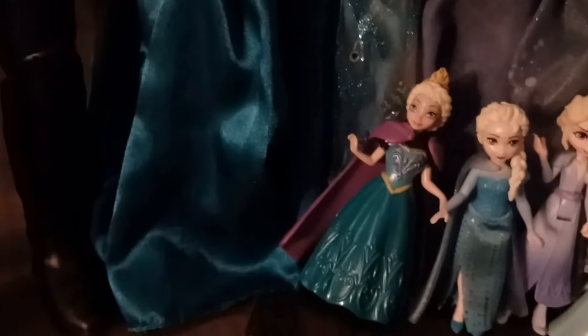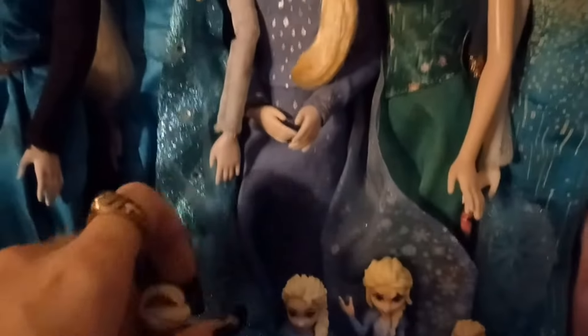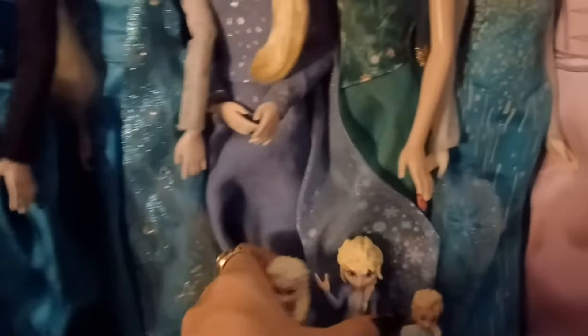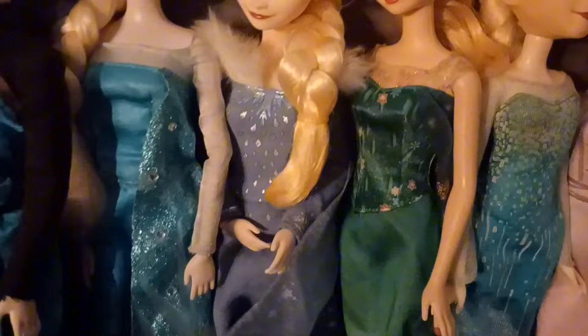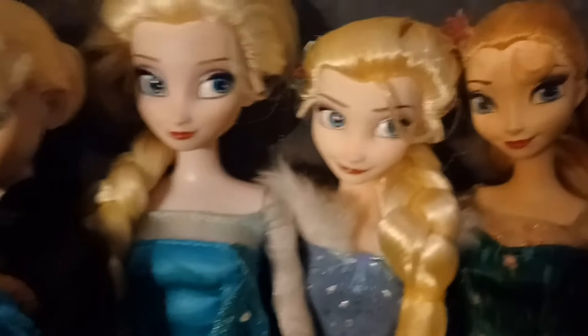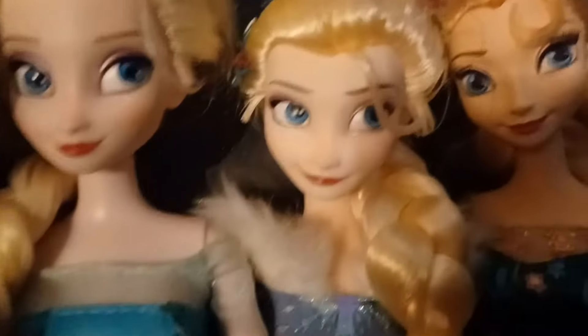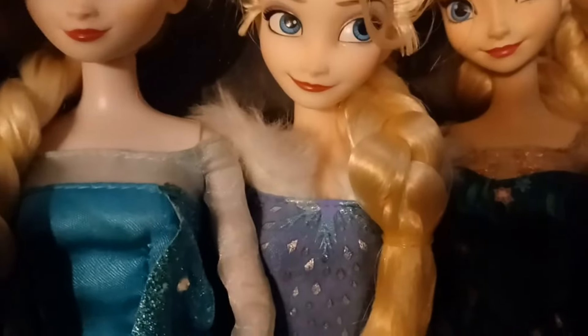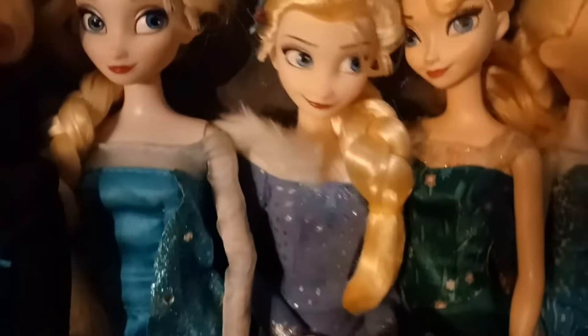Her cape is really cool — it's glittery, it's long, and it goes all the way to the ground. Then this one is another Disney Store Elsa that came in a two-pack with that Anna over there. This is the Olaf's Adventure Elsa — she is so underrated, I swear. The face is amazing, the dress is stunning, and the details on this dress are unspeakably amazing. I love this Elsa. I don't care if she has flat feet — she's really beautiful.